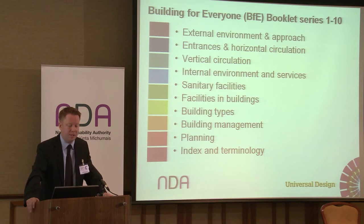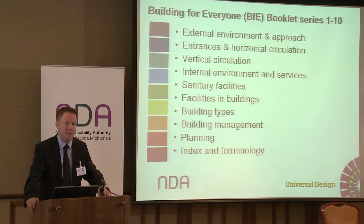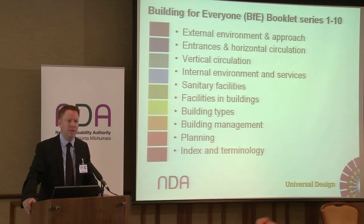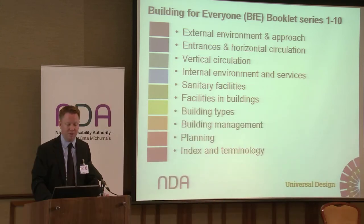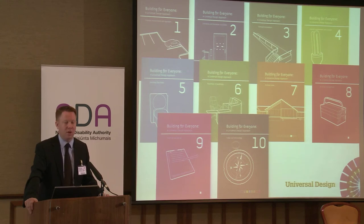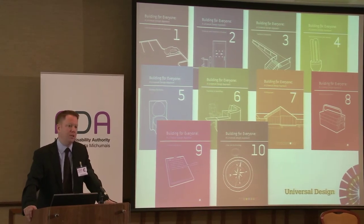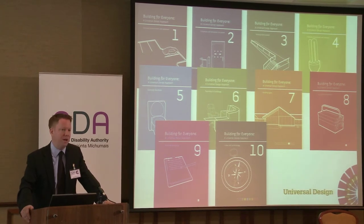The slide lists the various booklets — you can see the colours. Throughout the design of the revision there's a design language to it. We use colours to highlight and denote the various booklets. They range from external environment and approach, entrances and horizontal circulation, vertical circulation, internal environment and services, sanitary facilities, facilities and buildings, building types, building management, planning, and index and terminology. It's quite an extensive and universal area covered. We thought long and hard — we are the Centre for Excellence in Universal Design and we're very aware that to appeal to design professionals, our designs have to look good. A lot of thought and effort was put into what we think is a great final set of booklets.